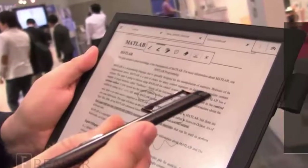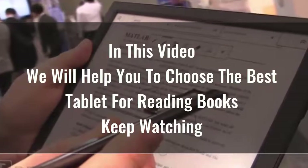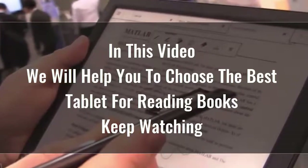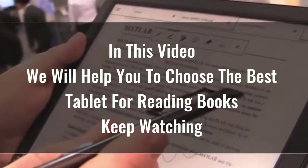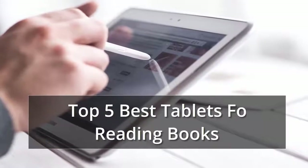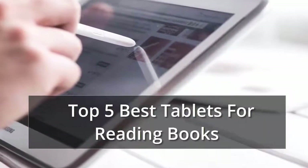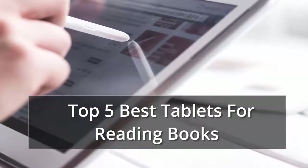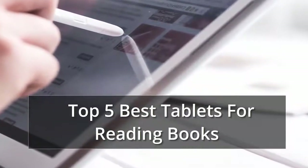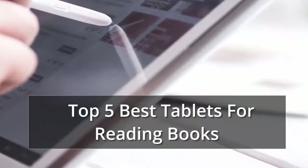Searching for the best tablet for reading books is certainly not easy because there are so many options available on the market. Tablets are great for playing games, reading, doing homework, and keeping kids entertained. Whether you're looking for an Android or an Apple, here are the key factors to consider, along with reviews of the top 5 best tablets for reading books.